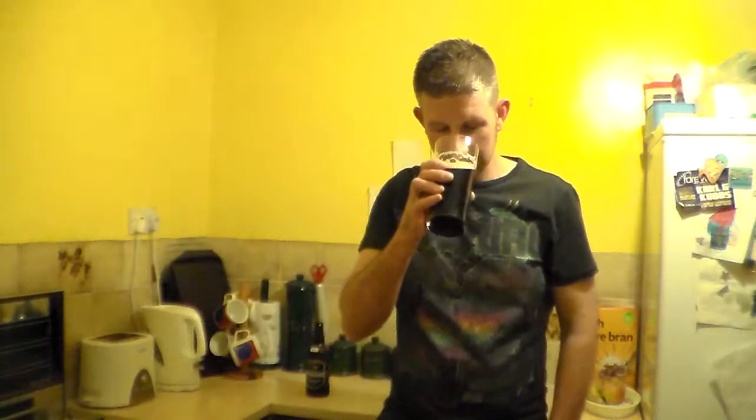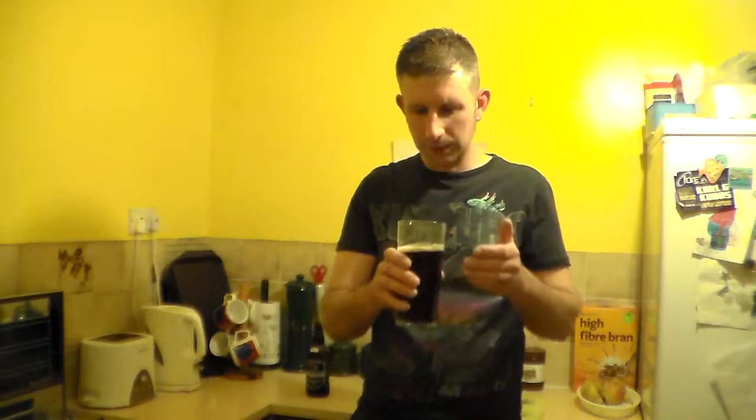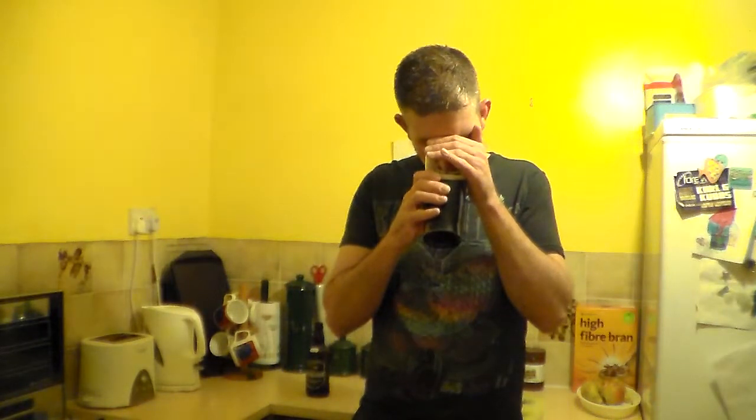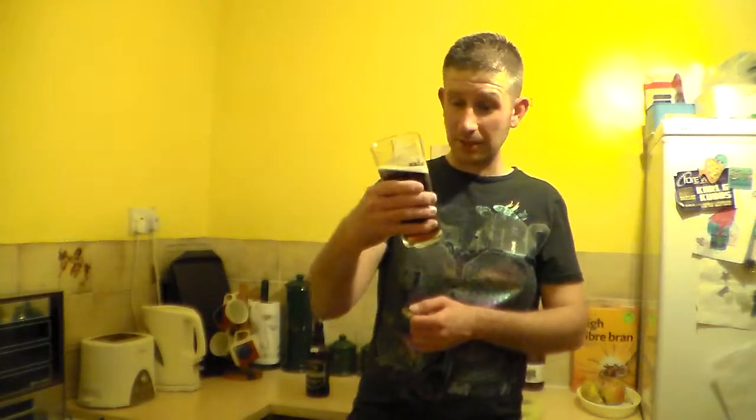Let's get the nose in. Yeah, definitely getting a sweet malt with a toffee — definitely a toffee aroma in there. Maybe a bit of spice as well, perhaps coriander. I can't think — it's something else. Spicy. Maybe it is coriander, I don't know. Slightly yeasty as well. That smells fantastic, I can't wait to dig into that. Cheers.